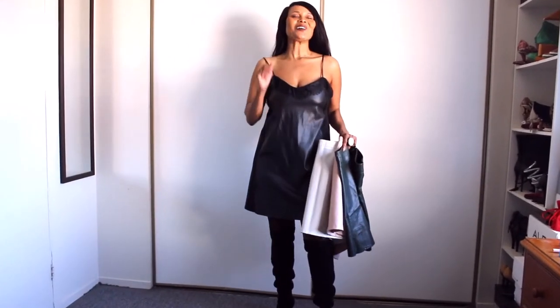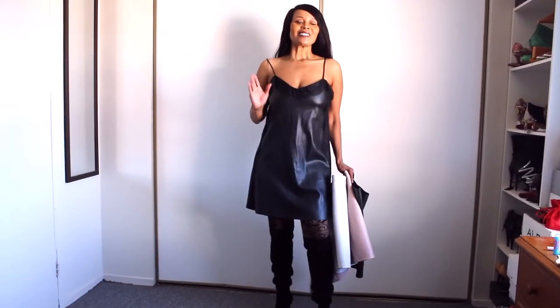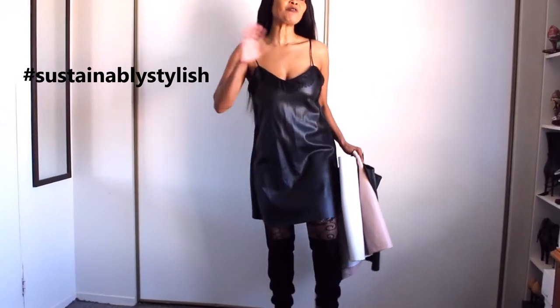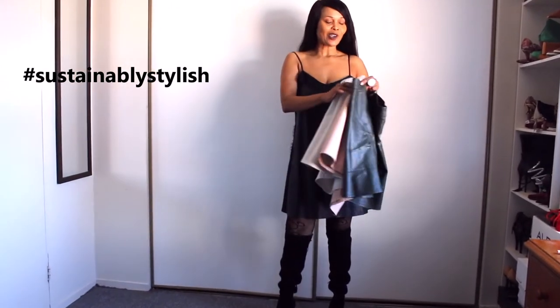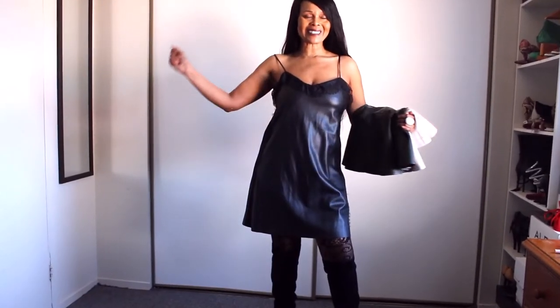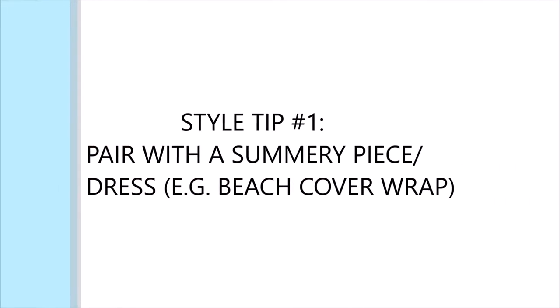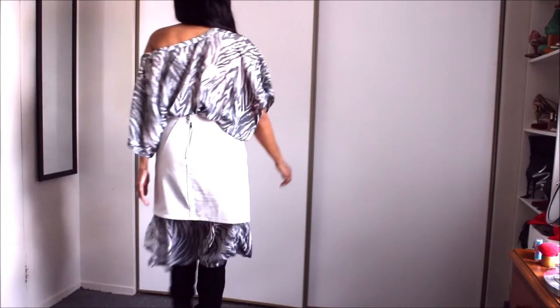Hi guys, welcome to my channel! Continuing with styling of faux leather items, I've been looking into my closet and styling all of my faux leather pieces. Let's do this — let's style these as a Caribbean woman.